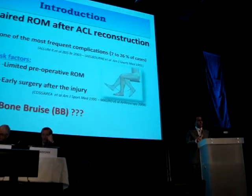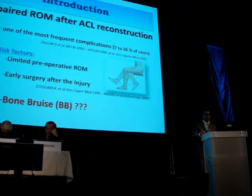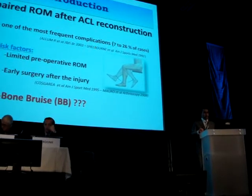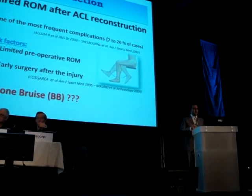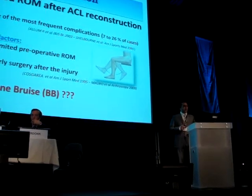Impaired postoperative range of motion remains a frequent complication after ACL reconstruction. This problem is often related to preoperative stiffness and early surgery after the injury. But what about bone bruise in this matter?